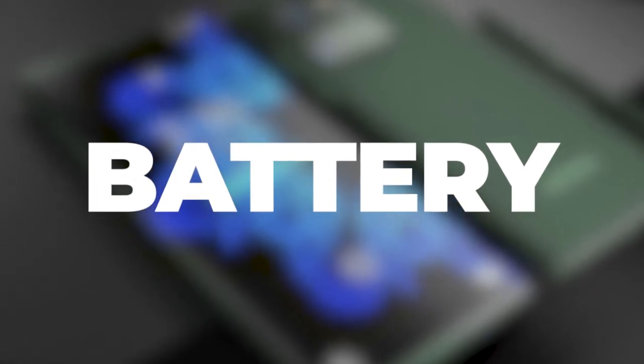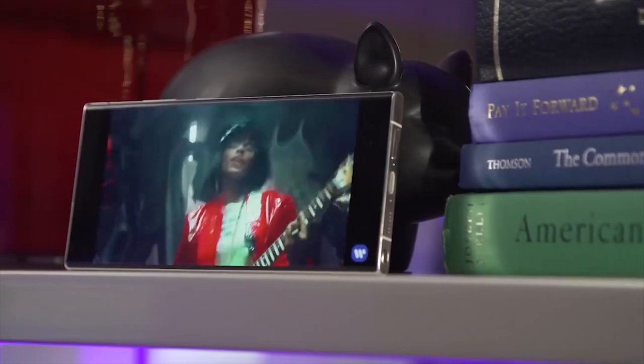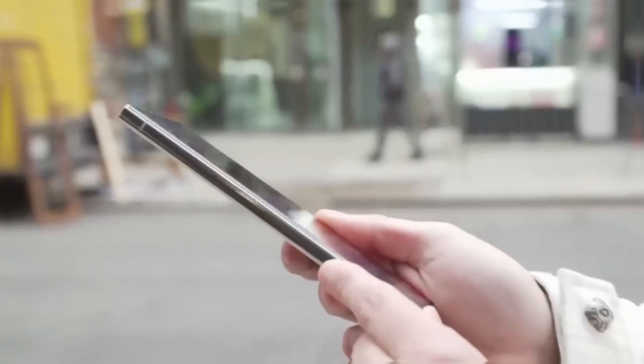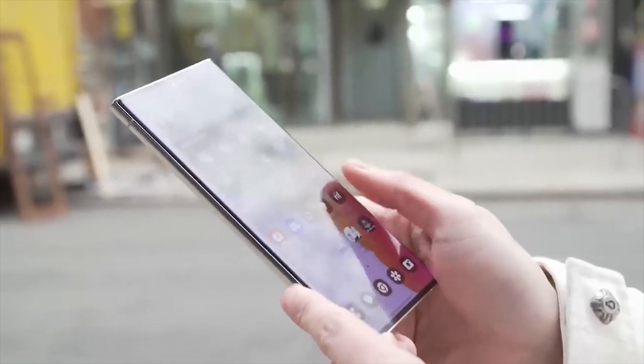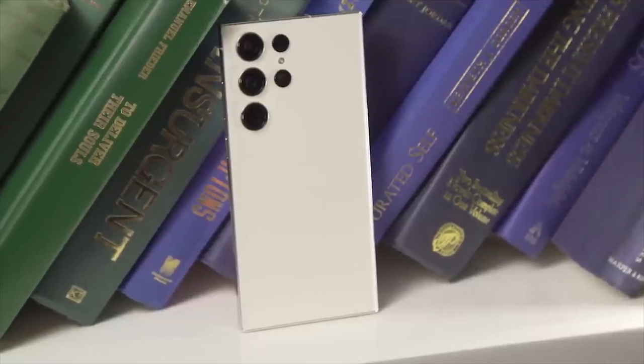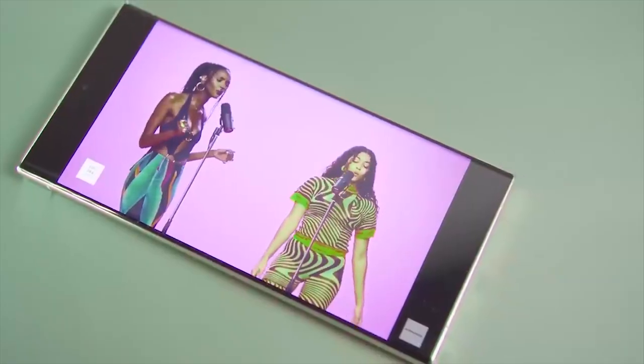Too bad for those hoping the S23 Ultra's battery life would be extended by upgrading. More power may be stored in a battery with a greater capacity. However, it seems that Samsung has developed a function to placate its customers: a light mode that can assist in saving battery life, which is good news.